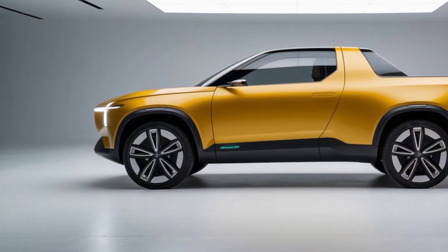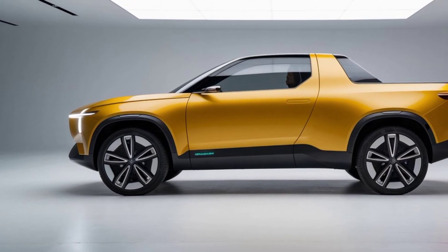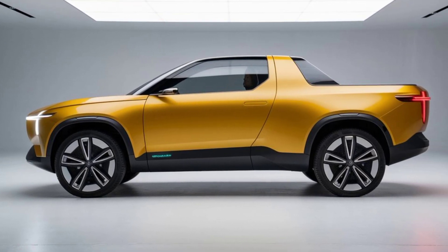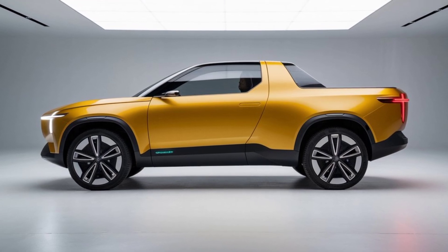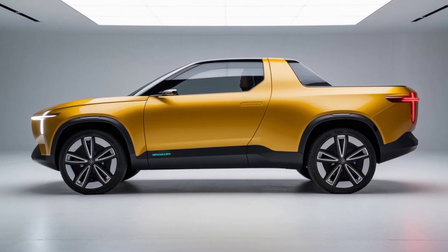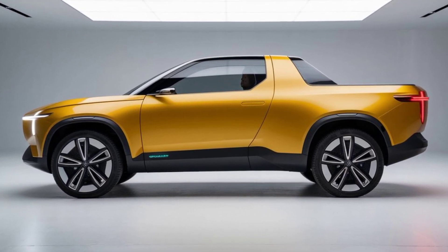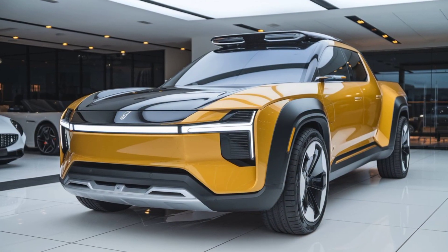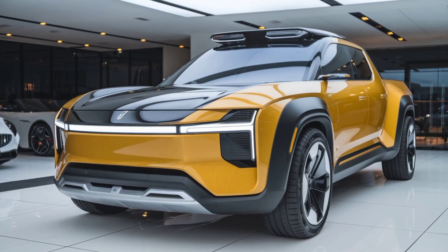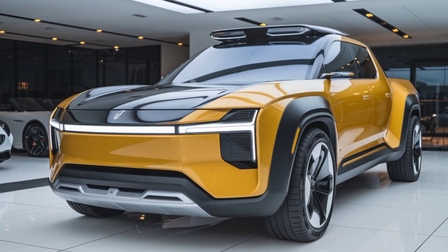First off, let's talk design. The 2025 XC60 showcases a sleek, modern aesthetic that reflects Volvo's commitment to both style and functionality. The exterior is characterized by its bold angular lines and a new, more aggressive front grille. The redesigned LED headlights not only give the XC60 a distinctive look but also enhance visibility and safety.